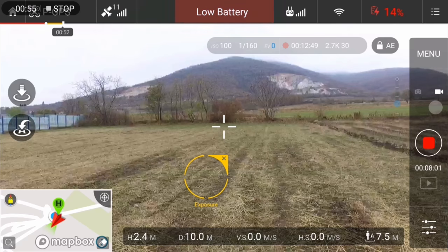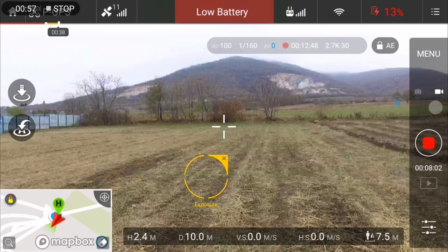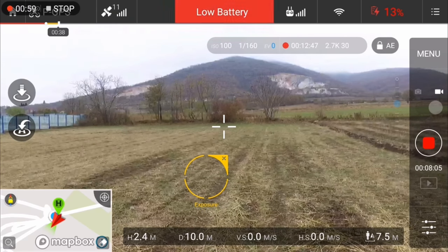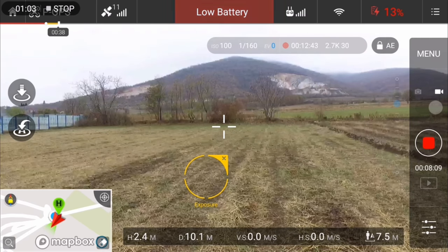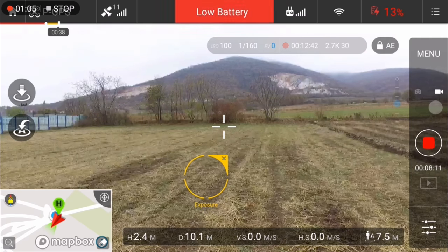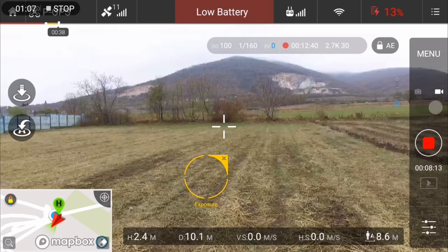This is a great opportunity to calibrate my battery. I will let it drain to 8%, then charge it back to 100%, because I haven't done a calibration in a long time.